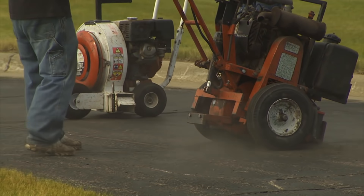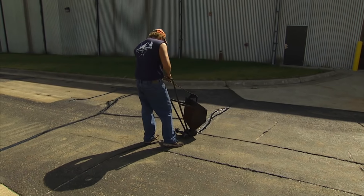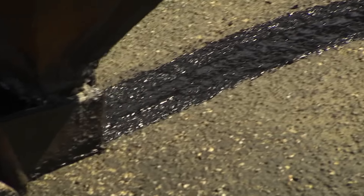History has shown our repairs can last up to ten years — that's results. This procedure allows forgiveness when your pavements are moving during those volatile freeze-thaws we experience in our region.